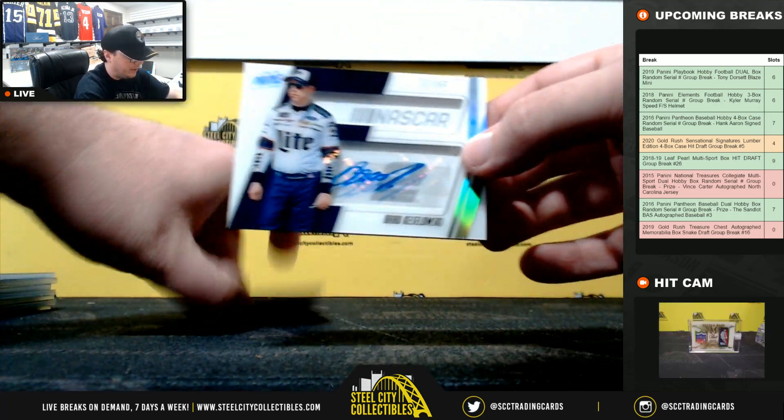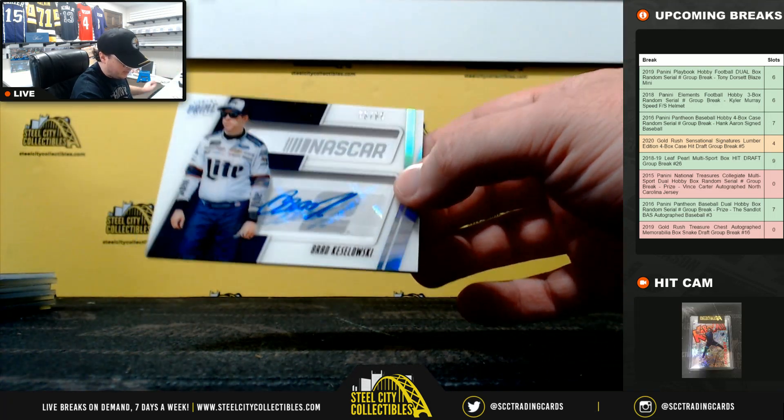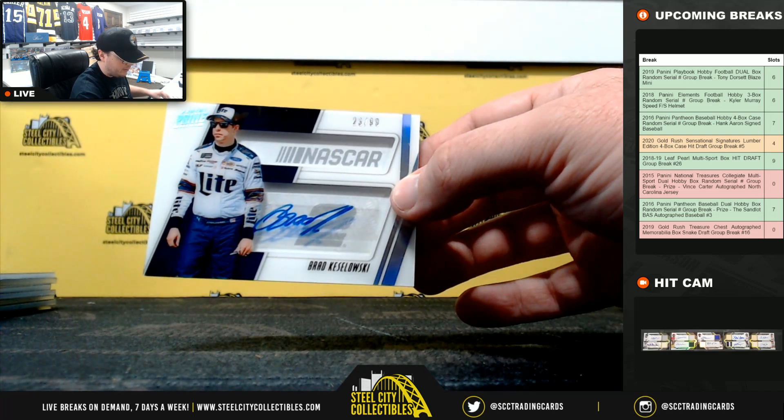And our final hit here is Brad Keselowski, 23 of 99.